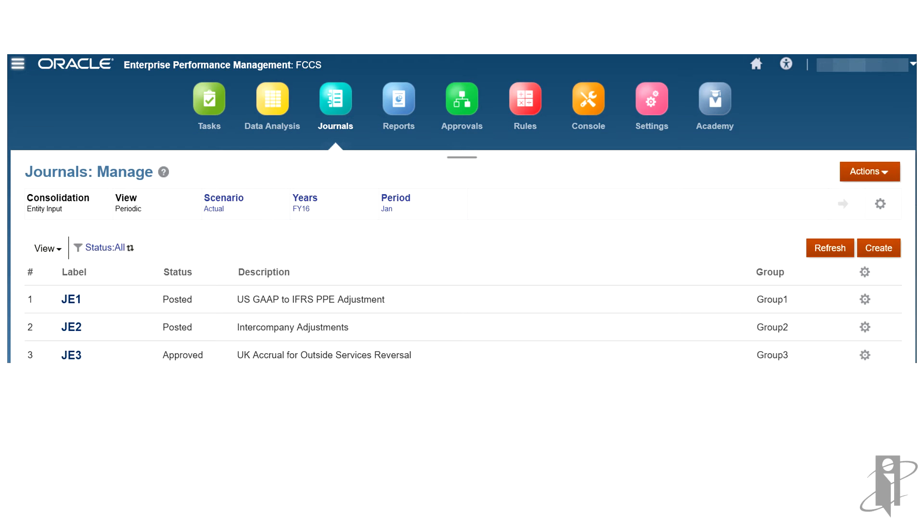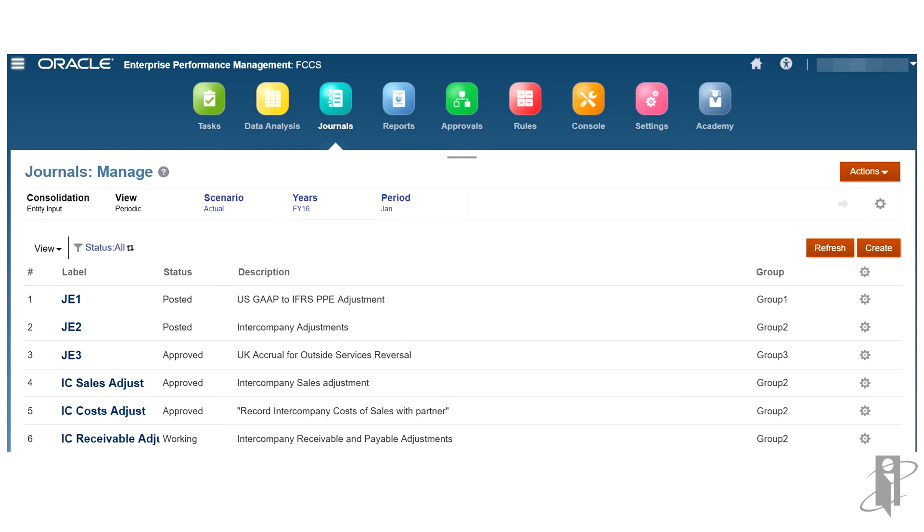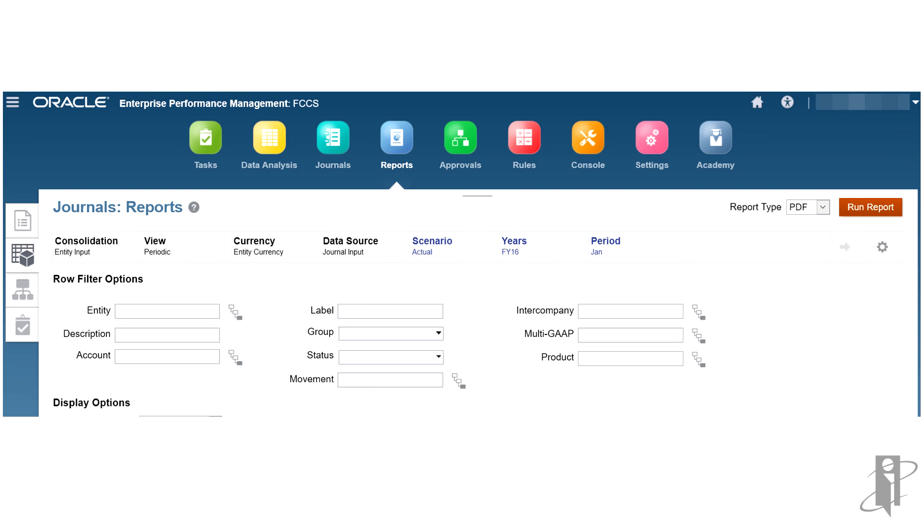There are extremely powerful journal entry capabilities in FCCS. You can view a list of journal entries by period and see a history of changes. There's an entire workflow process wrapped around journal entries to make sure they're approved prior to posting. Once a period is closed, you can't post any more journal entries. Workflow actions include submit, reject, approve, post, and un-post. You can also copy, delete, import, and export journal entries. They're all automatically numbered with a non-repeating system ensuring unique numbers. You can run reports and filter on the journal entries as well.